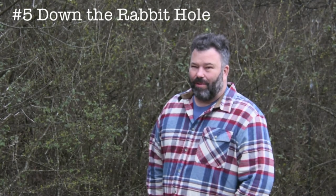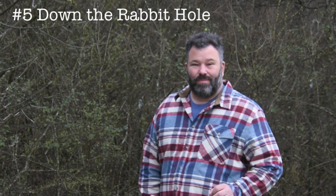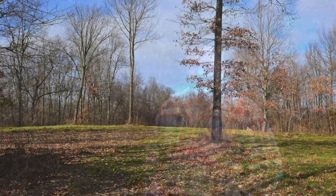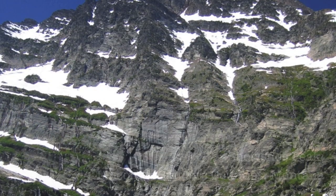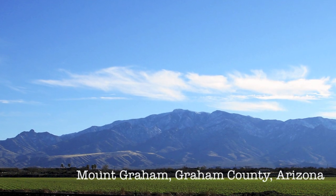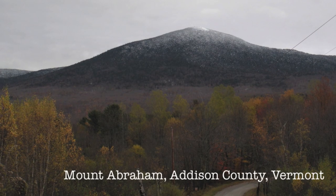Number five: going down the rabbit hole. High-pointing is a great way to explore the United States and get off the beaten path. But if you want to go deeper and explore every nook and cranny this country has to offer, then county high-pointing may just be the ticket. If there ever was a wild child in the high-pointing world, this is it. With over 3,000 counties in the USA, you'll be at it for quite some time. It's not as straightforward as state high-pointing — it'll take you to every type of terrain America has to offer, and you'll be dealing with a lot more variables such as private landowners, more research, an ever-changing environment, and you better sharpen up your land navigation skills as well.